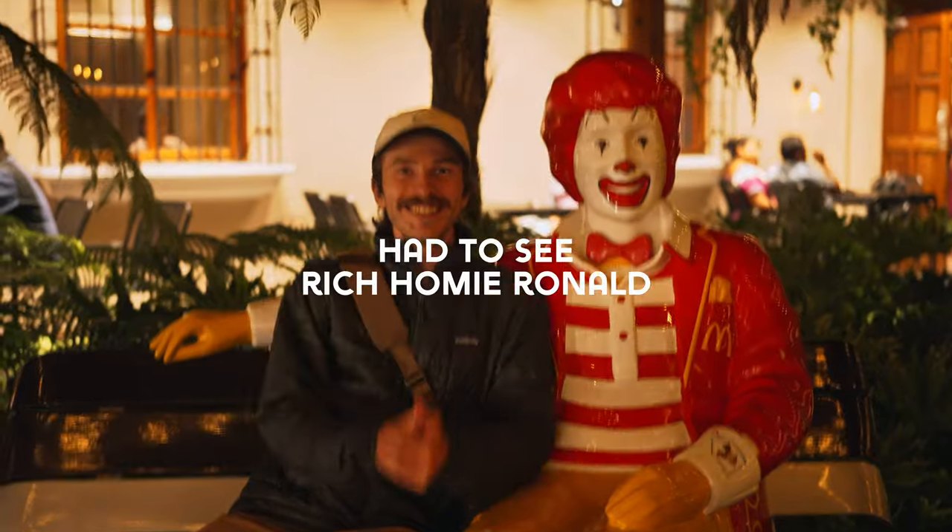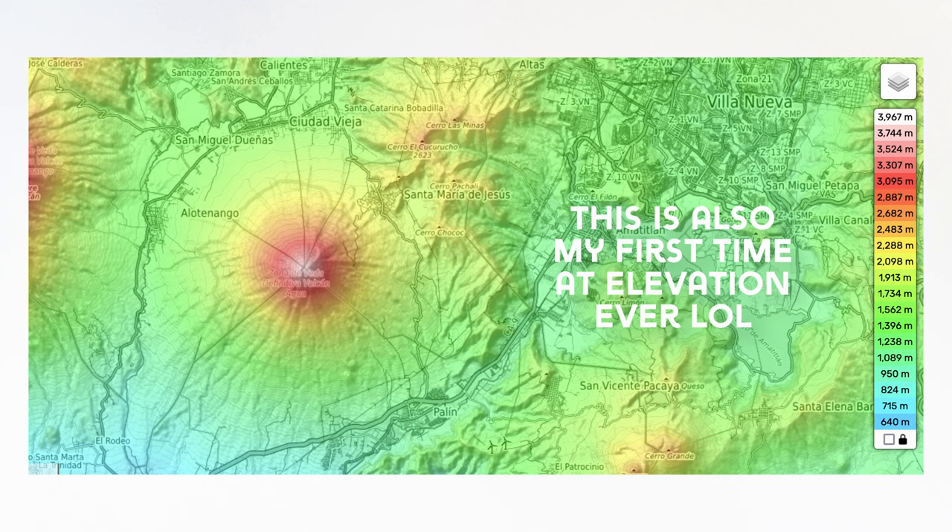We had two days to actually do stuff around Antigua, but then it was time to get down to business — business being an overnight hike of Acatenango, one of Guatemala's 37 volcanoes. Antigua is 1,500 meters above sea level, Acatenango is about 4,000 meters, and the hike itself is about 18 kilometers. So the baseline of this hike is already fairly difficult, and I was also just puking everything I ate about 48 hours ago. But hey, I paid for a guide so I'm hitting the trail.